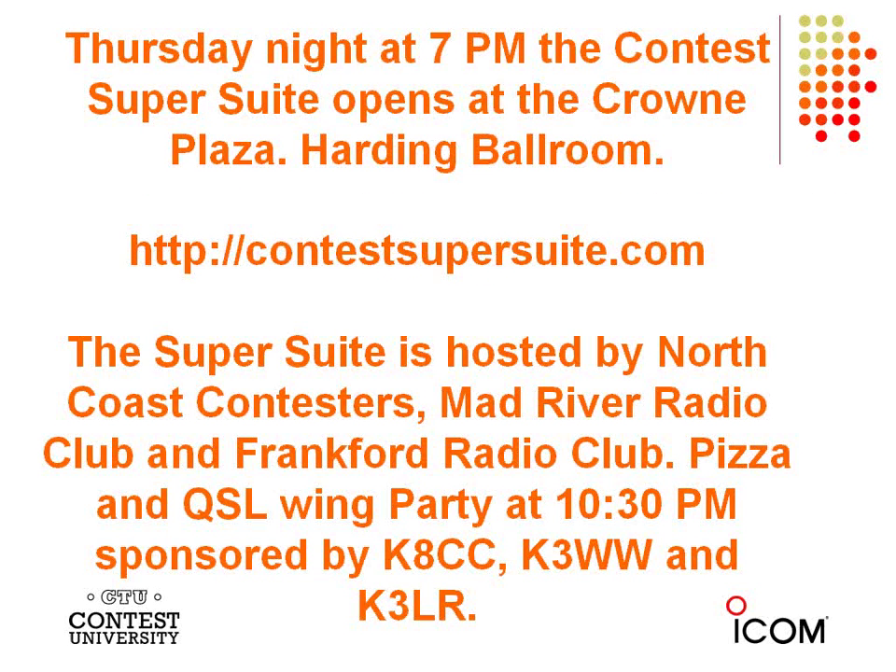Thursday night is also the second night of the Contest Super Suite. The next three nights are hosted by the North Coast Contesters, the Mad River Radio Club, and the Frankford Radio Club. There's a pizza party with Quaker Steak and Lube Wings at 10:30 p.m., sponsored by K1CC, K3WW, and K3LR.